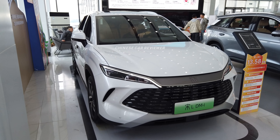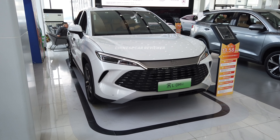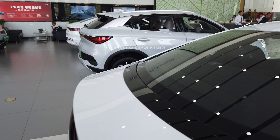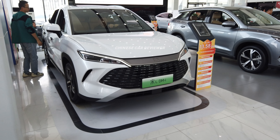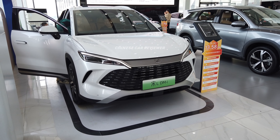This showroom is basically the Dynasty Series, and there is another showroom which is the Ocean Series. I love the Song L EV and DMI version rather than the Qin Pro, Seal, Han Plus, or Atto, because I think this is the most beautiful flagship SUV in their lineup. We can get it as an EV version or plugin hybrid version.